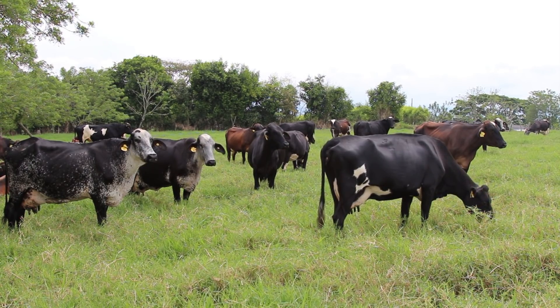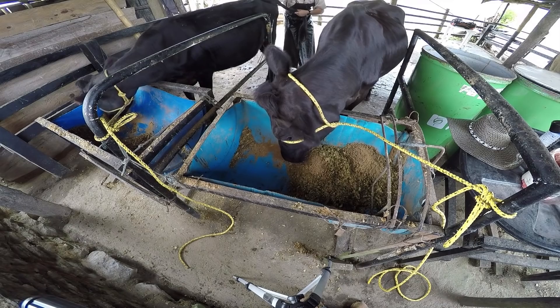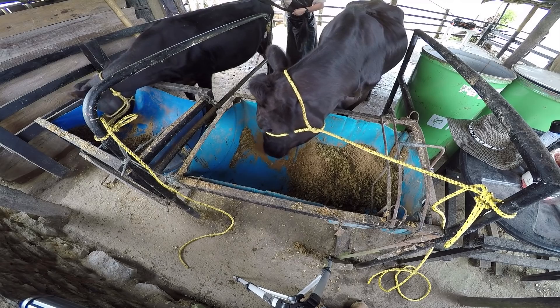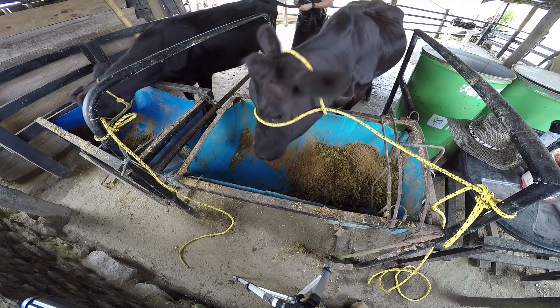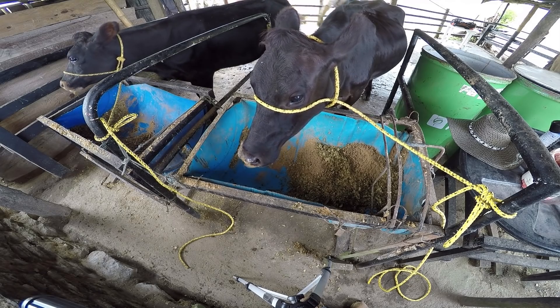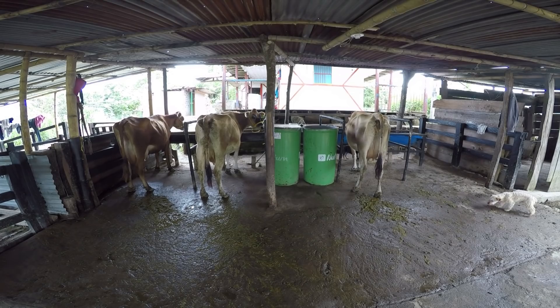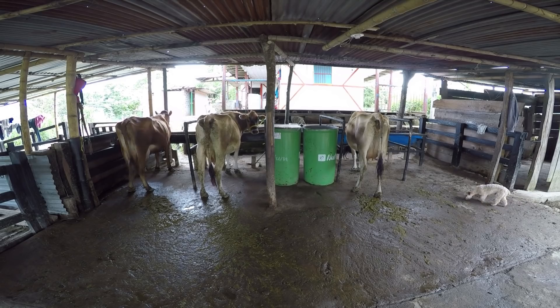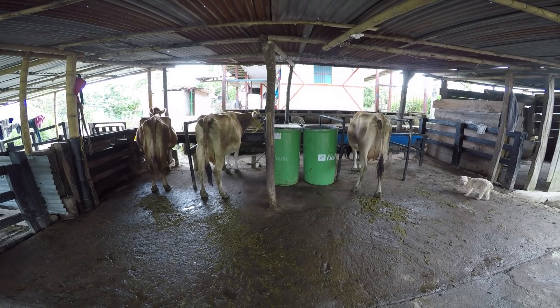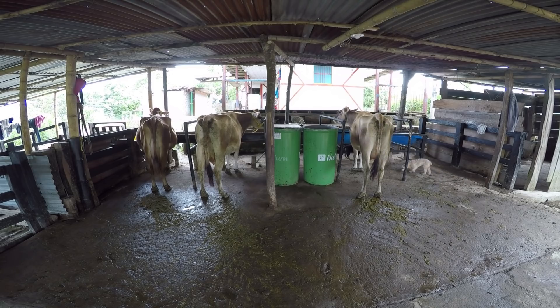Como ya hemos venido hablando antes, el resto de la alimentación, o sea el 20% restante, es importante que no sea solo con concentrado, ya que el precio de mercado de este insumo sube y no tiene variación de precio de forma regular y constante, lo que hará que sea más costoso que nuestras vacas sean productivas. Así que aunque no seamos capaces de producir un concentrado nosotros mismos, debemos aportar otros elementos nutritivos para reducir el consumo de este producto.